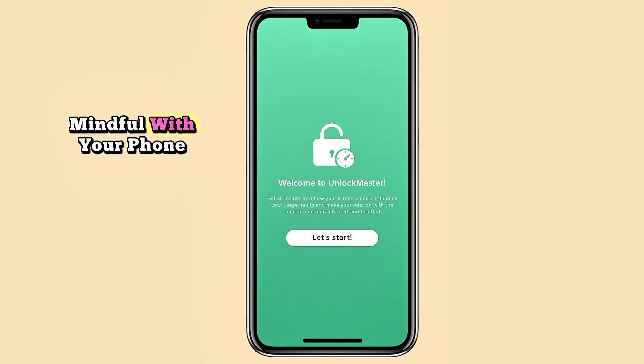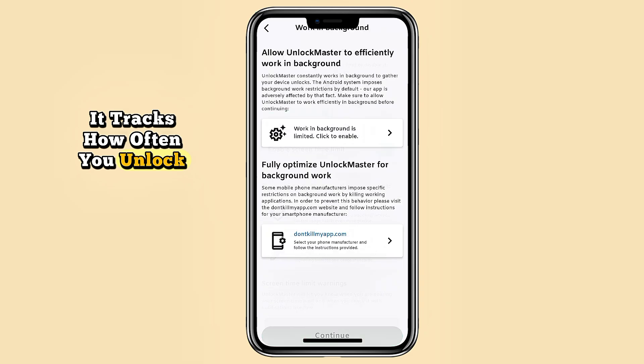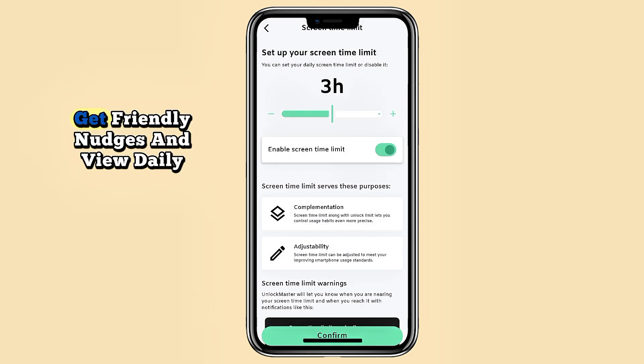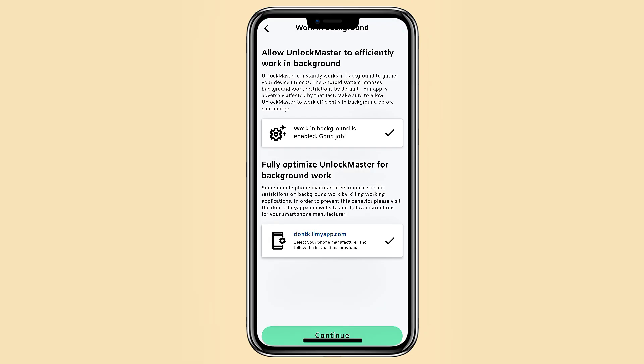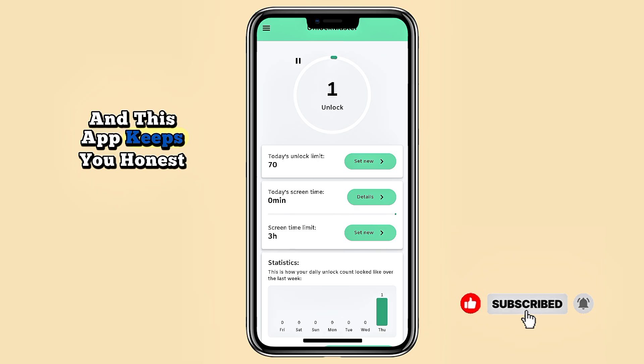If you're trying to be more mindful with your phone, Unlock Master can help. It tracks how often you unlock your device and how long you stay on it. You can set limits, get friendly nudges, and view daily summaries with charts. Sometimes awareness alone is enough to break bad habits, and this app keeps you honest.